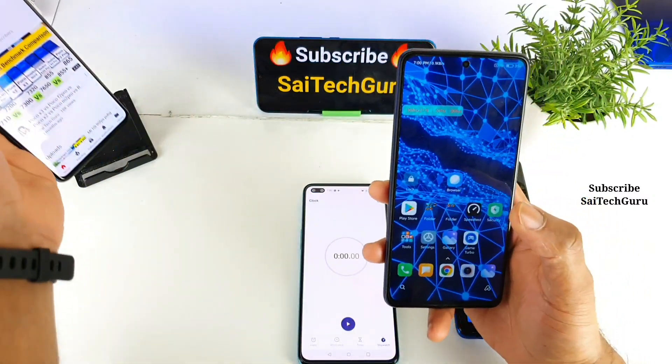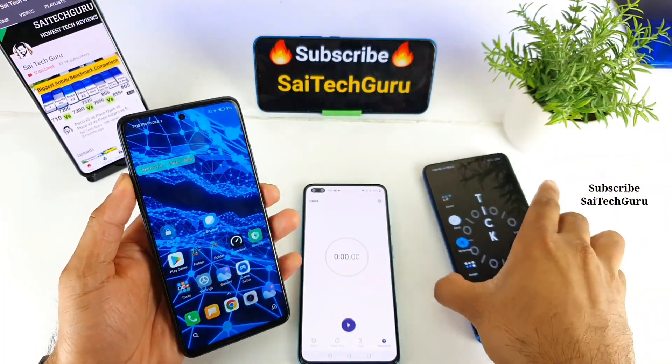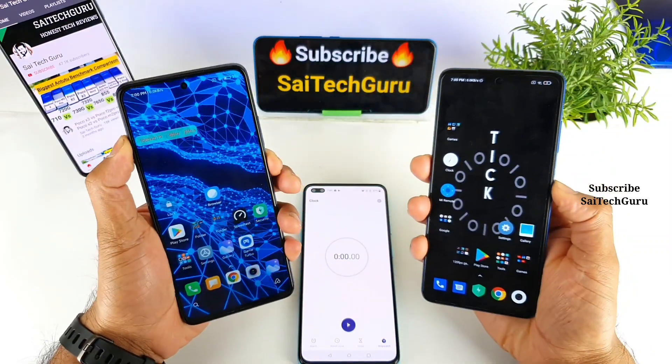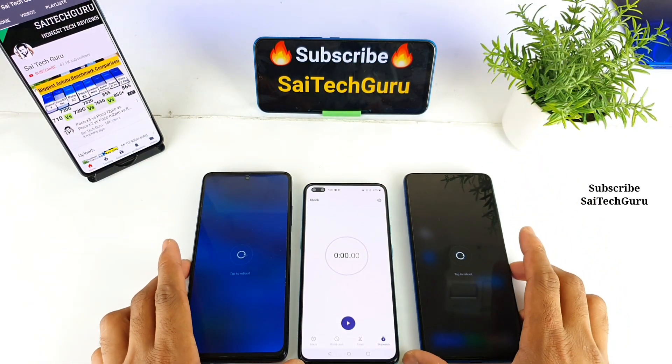Even for live wallpapers there are separate playlists available, so links will be in the description below. So let's get started. I will be doing the restart speed test — the time taken to reboot both phones. I will press the power button on both phones at the same time along with the stopwatch.